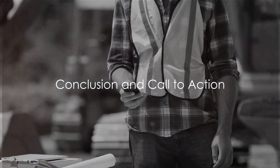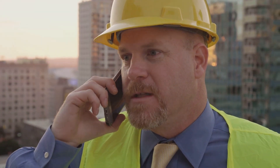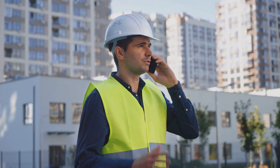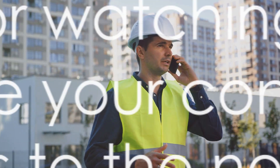So are you ready to turn every call and message into a potential project? Don't let another lead slip through the cracks. Enroll now and start building a more responsive, engaging, and efficient communication system with your clients. Thanks for tuning in, and we look forward to seeing you in our course.